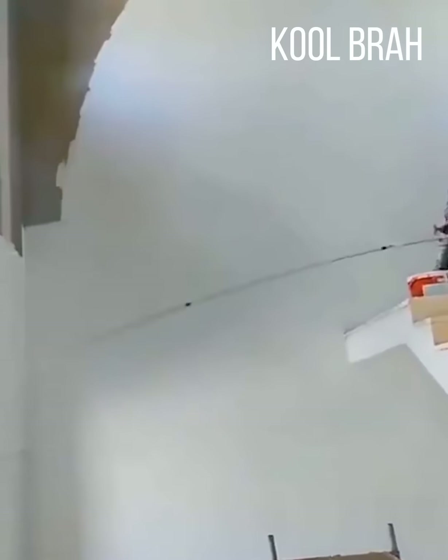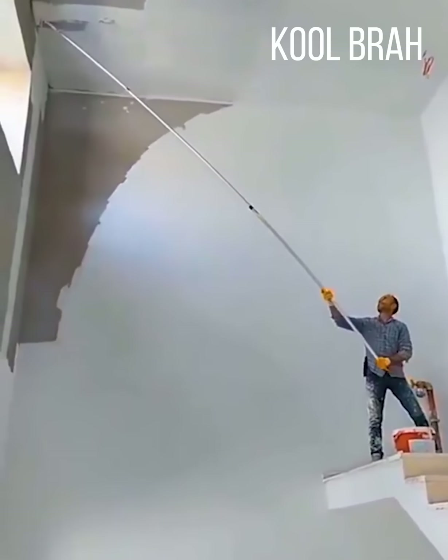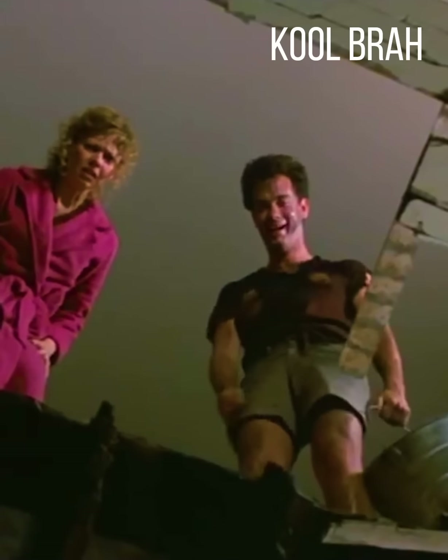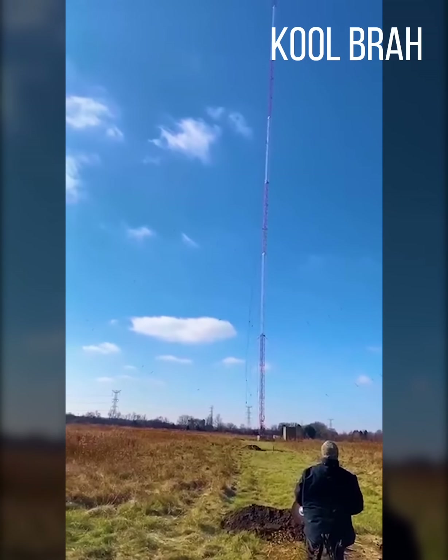I'm sure some people couldn't even lift this long paint roller, while this guy is masterfully painting the ceiling with it. Taking something down is definitely easier than building it up.